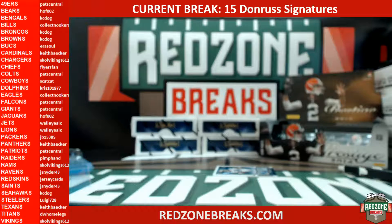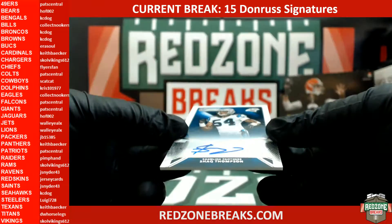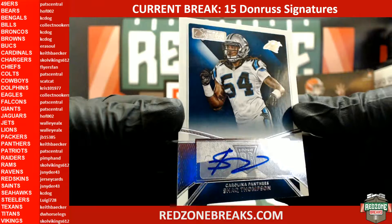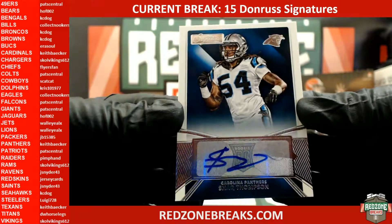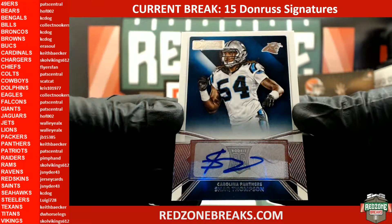Left, Casey Dawg left. All right, for the Panthers we've got a Shaq Thompson rookie auto — supposed to be getting a lot more playing time this year. Panthers was Keith Baker.